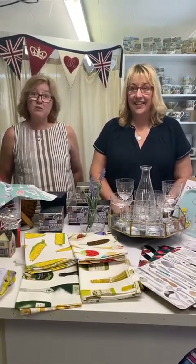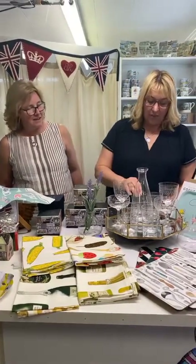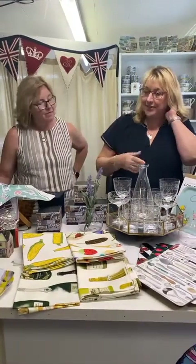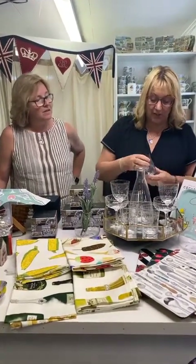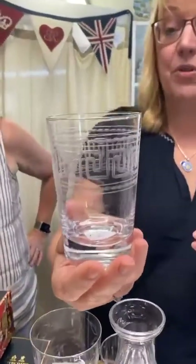We continue restocking and getting new things in the shop - very exciting new things! We're always thinking about what we can add to the collection to make it better. We didn't have any glassware of any description, and I had found this company called The Vintage List from the UK a few years back because I was looking for a really nice glass tumbler.